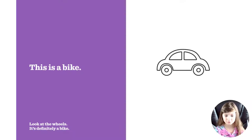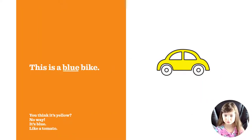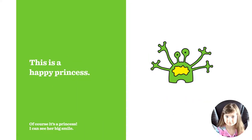This is a bike — look at the wheels, it's definitely a bike. No, it's not a bike, it's a car. This is a blue bike. Hmm, you think it's yellow? No way, it's blue — like a tomato? No, it's not a blue bike, but it's a yellow car.